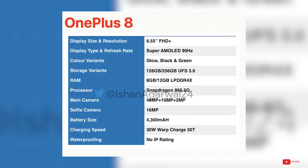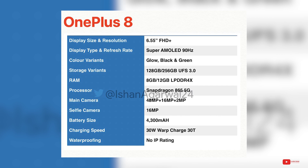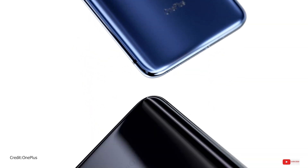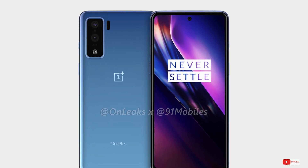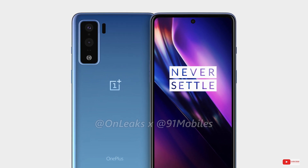The device will feature 8 or 12GB of LPDDR4X RAM. Even that is not the latest RAM module — LPDDR5 is already available, though practically there's not a lot of difference between the two. We have three cameras on the back with a 48MP main and 16MP ultrawide, while the third will be a 2MP depth sensor. As far as the selfie camera is concerned, it will be a 16MP unit. A 4300mAh battery with 30W warp charging is also part of the setup.